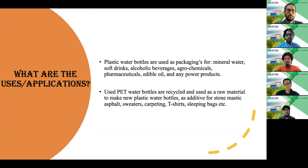We daily use plastic water bottles when we are outdoors or indoors — maybe in school, universities, sporting complexes, etc. We use plastic water bottles as packaging for mineral water, soft drinks, alcoholic beverages and agrochemicals, etc.